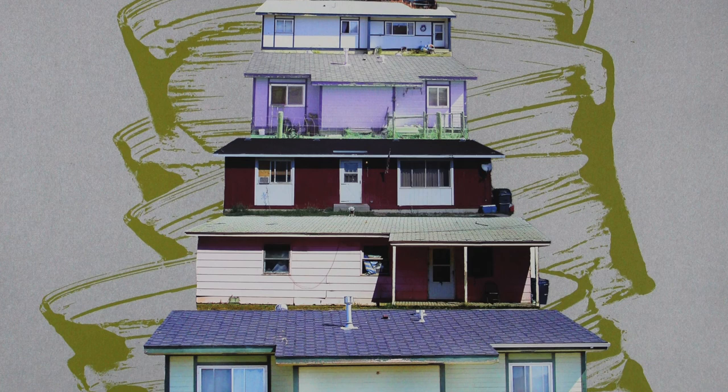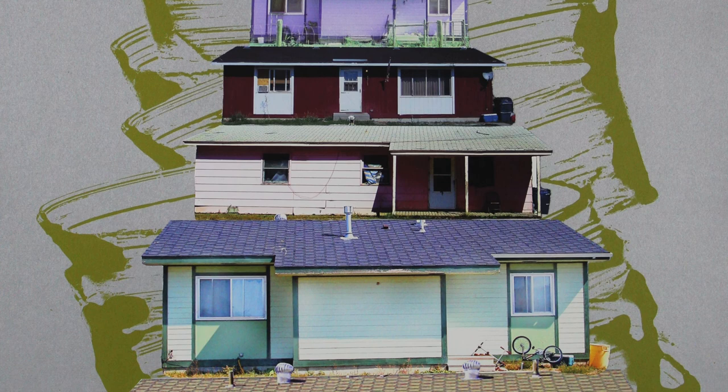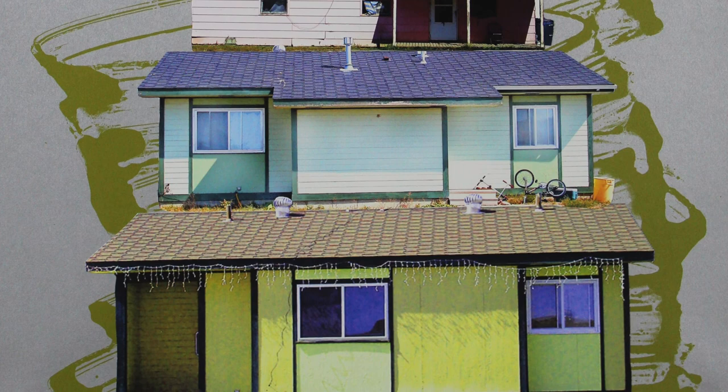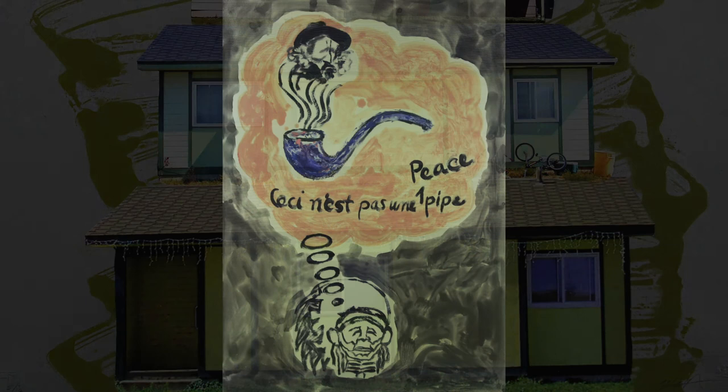By naming this piece the HUD, Red Star references the United States Department of Housing and Urban Development, also known by the acronym HUD. This title acknowledges the poverty that faces many Native communities, and also the irony of Native life, as the land that was once theirs is now provided to them through the U.S. government.